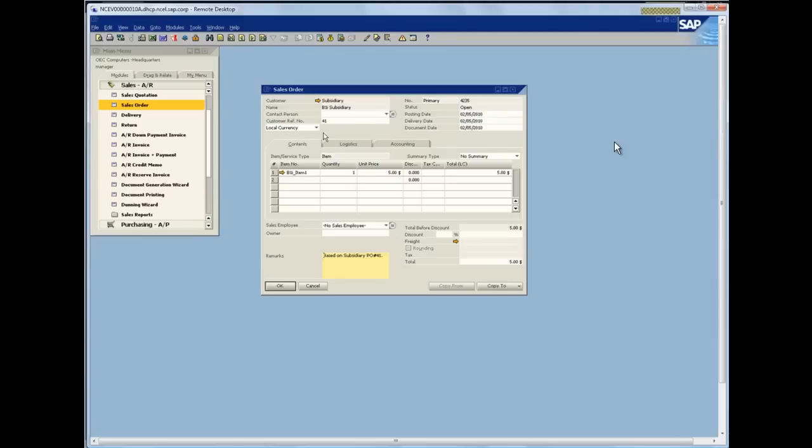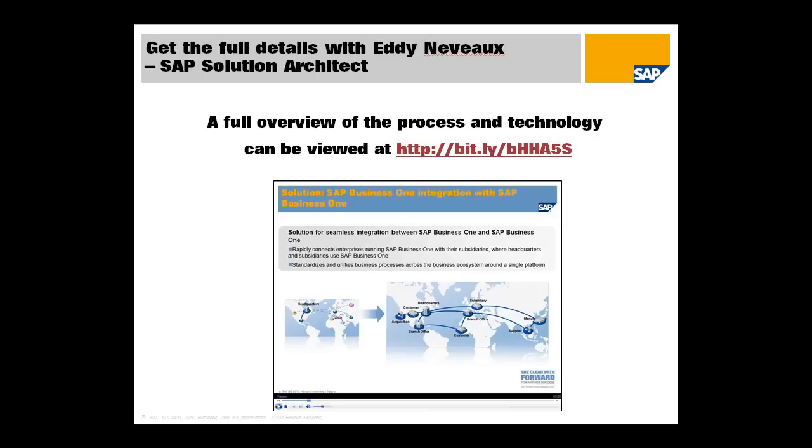I'm opening up my sales order — I click and select the last sales order that's been processed. There it is: sales order 4235. It's come from my B1i subsidiary, it's my item, and the transaction is complete. That was a quick look at the demonstration.